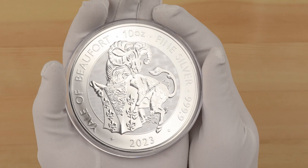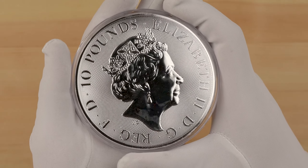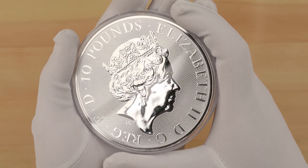The only difference in reverse inscriptions is the 10-ounce weight. On the obverse, we can see that same difference in background scale, and a 10-pounds denomination instead. Love the cleanness here.